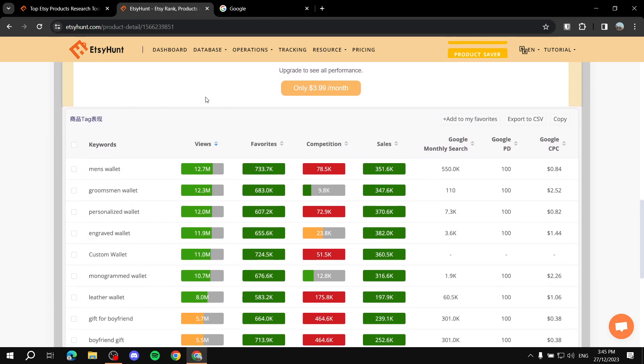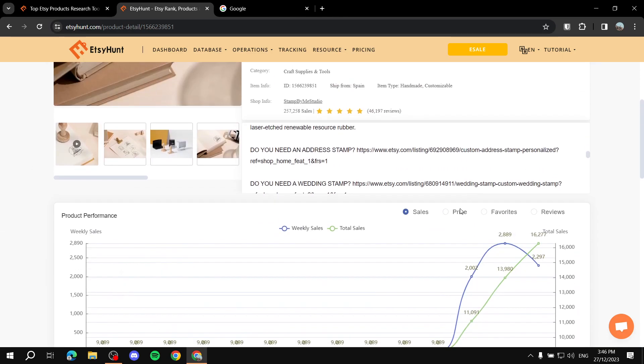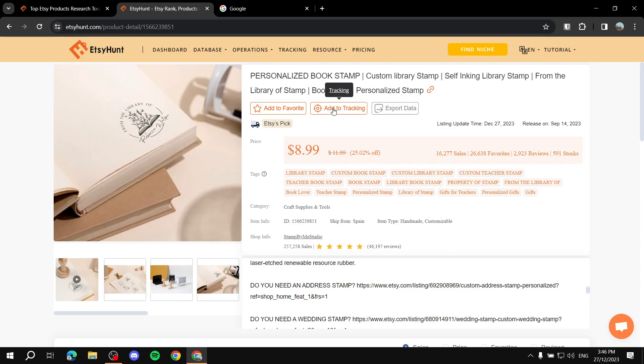Let's talk about how keywords work. You can track them by views as well as competition. For example, 'men's wallet' has fairly high views but the competition is very, very high, so you'd want to stay away from it. The goal is to find the most views with the least amount of competition. 'Groomsmen wallet' is a great example — the views are comparable to 'men's wallet' but the competition is way less. You also get details like Google monthly search volume, PD, and CPC, and you can add keywords to tracking.